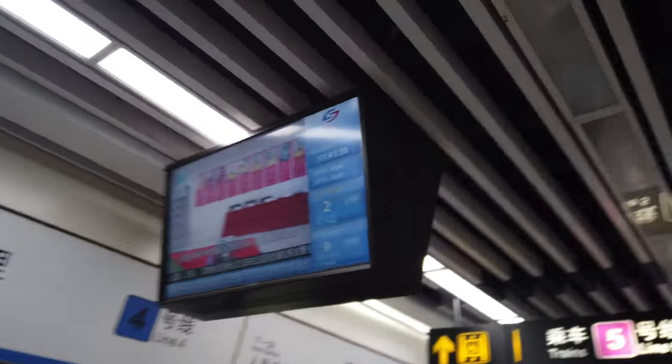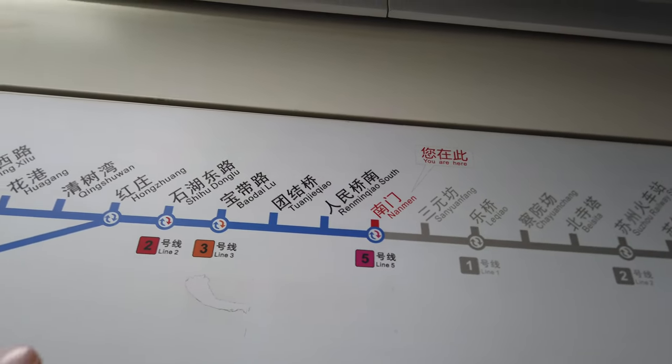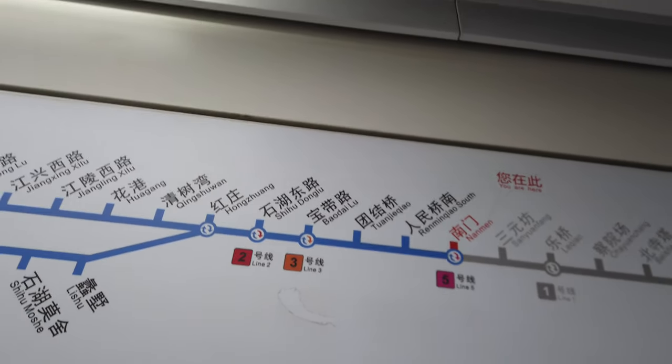Now we want Line 4. Line 4 - we want Tongli direction, that's this side. We've got two minutes to wait. We're at Nanmen. We'll take Line 4 and we've still got Line 3 to go after that, and that's it.